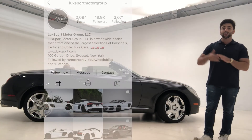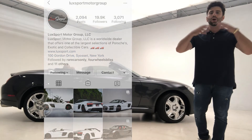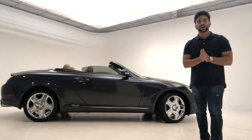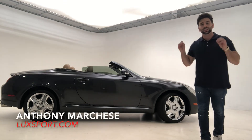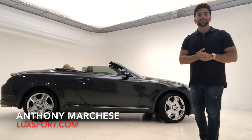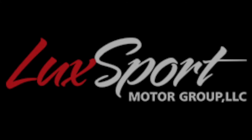And on our Instagram page at Luxport Motor Group, you'll find this car posted there as well, along with all the other cars that are currently available for sale in our inventory. Hopefully you come take a look at this extremely rare, low mileage example of the Lexus SC430. Thank you.